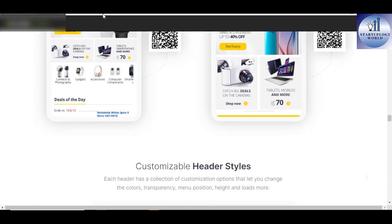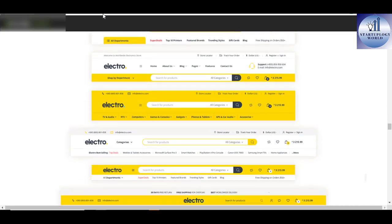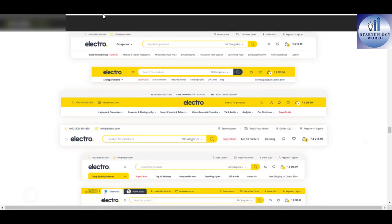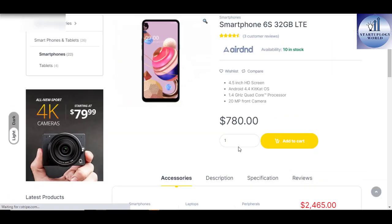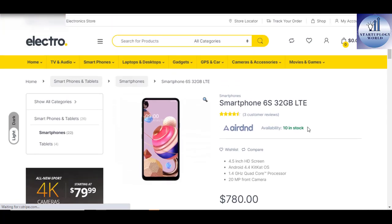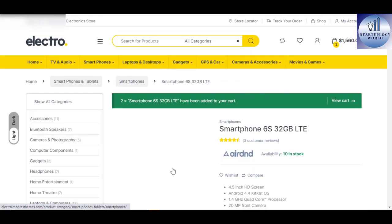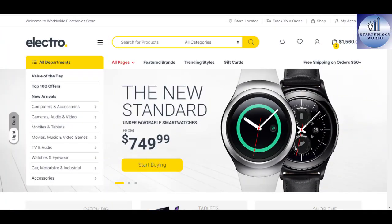Among the sassy features of the Electro WordPress theme include Elementor compatibility, Visual Composer drag-and-drop builder, intuitive admin panel where no coding is required, and predefined colors to make your website look amazing. When you are setting up a website that looks exactly like Amazon, then Electro Electronic Store WooCommerce theme is the place to go.